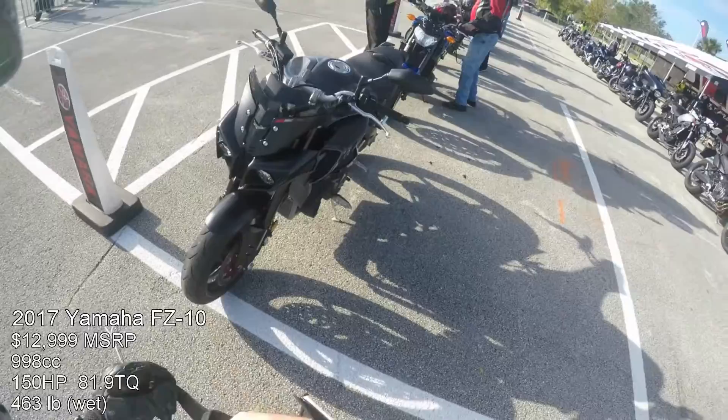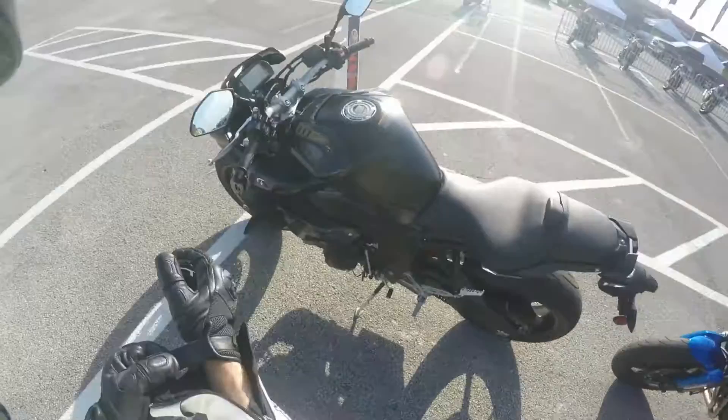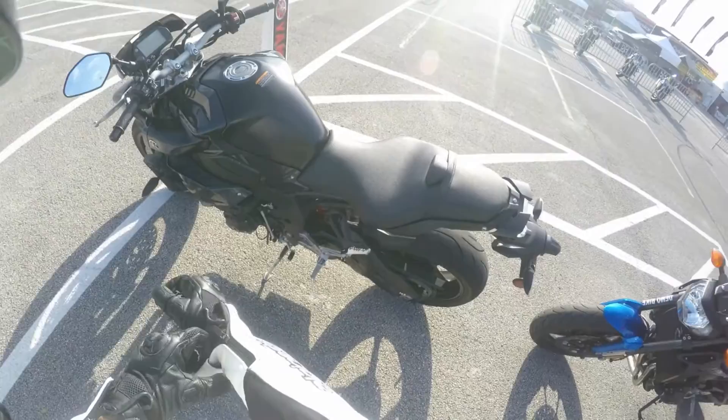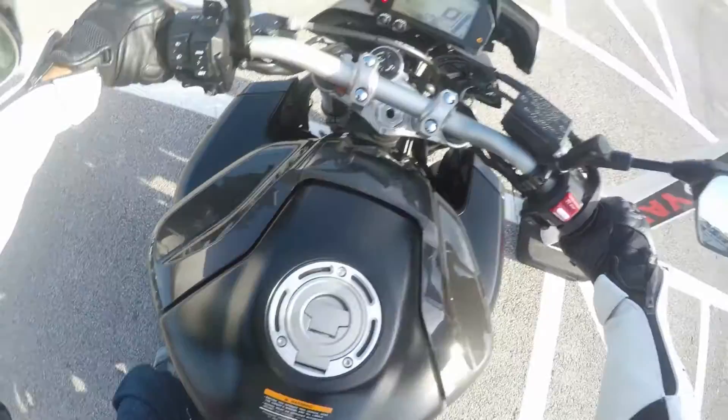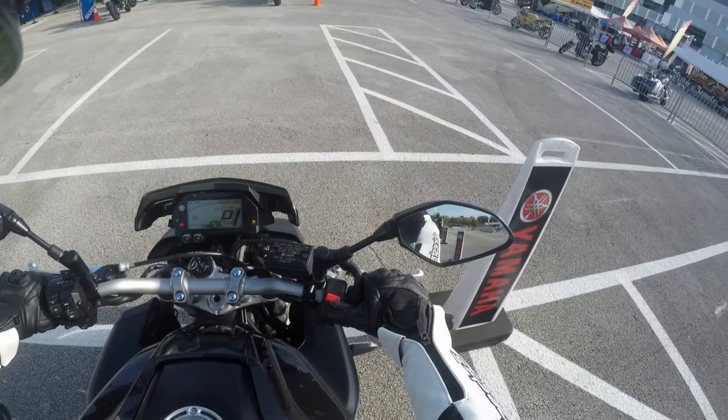The FZ10, also known as the MT10 in Europe, is a really amazing looking bike. It's a little controversial — the front end reminds most people of bugs or a praying mantis — but man, what a beautiful thing. It has a thousand CC engine straight from the new R1, detuned or retuned for street riding.